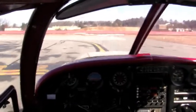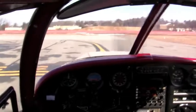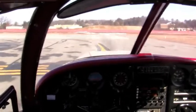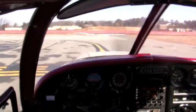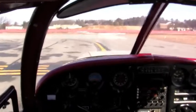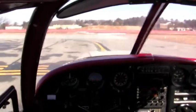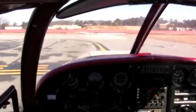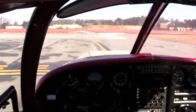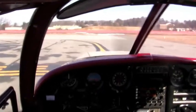At Nashua Tower, Cherokee 86 Whiskey, holding short of runway 32, ready for departure, heading back towards Brookline. The tower responded: Nashua Tower, Cherokee 86 Whiskey, hold short of runway 32. As expected, he told me to hold short. I have to repeat that back exactly: hold short of runway 32. We anticipated that because of the helicopter on final that you can't see on camera.